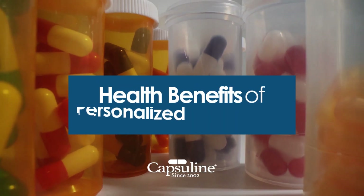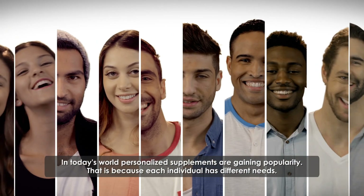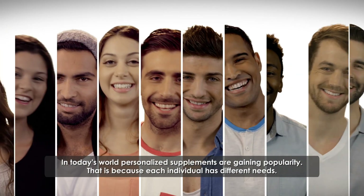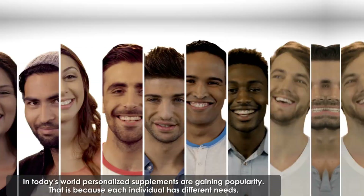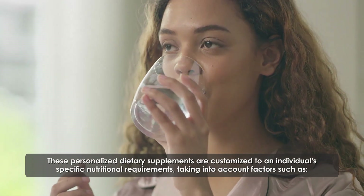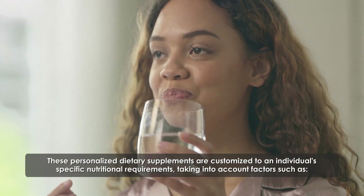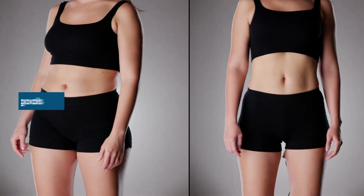In today's world, personalized supplements are gaining popularity. That is because each individual has different needs. These personalized dietary supplements are customized to an individual's specific nutritional requirements, taking into account factors such as health goals.